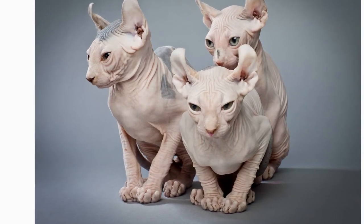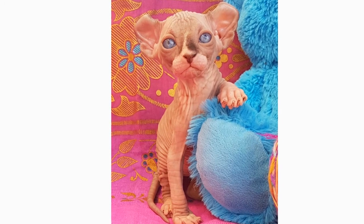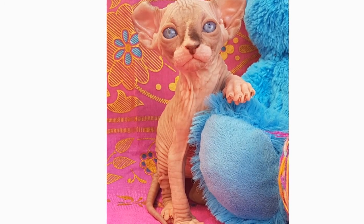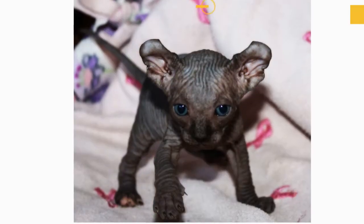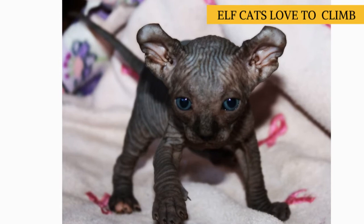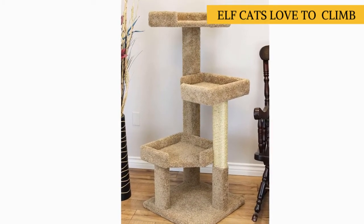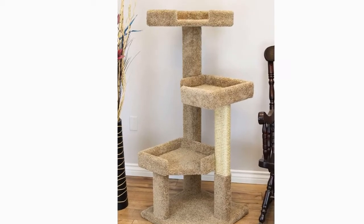Elf cats are active and gentle cats that love to be the center of attention, and they are also extremely inquisitive and playful, and have been known to get into a little bit of mischief. Potential elf cat owners should be aware that these cats love to climb and will want to play with pretty much anything within their reach, so ample playtime, lots of toys, as well as high shelves or other safe spaces where they can climb, are a must.